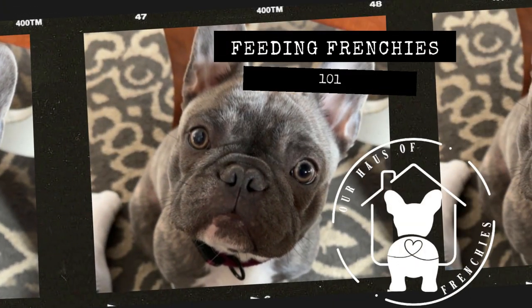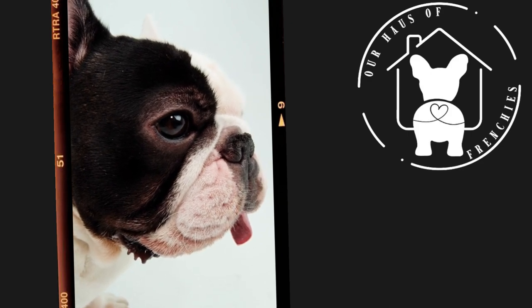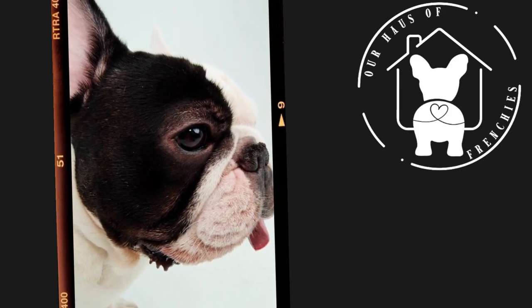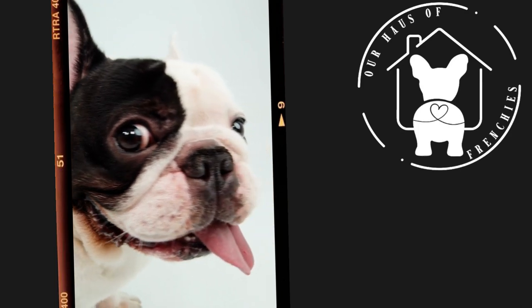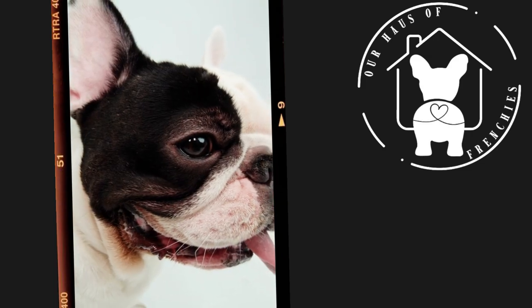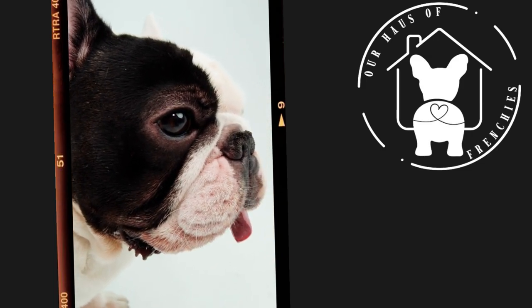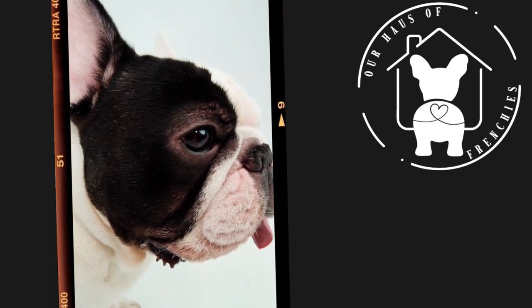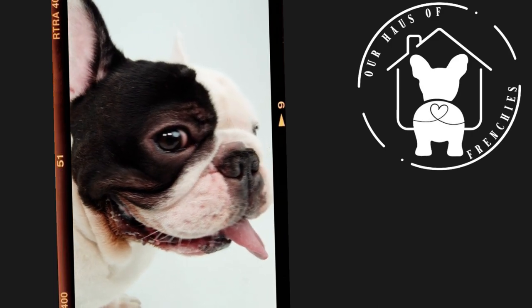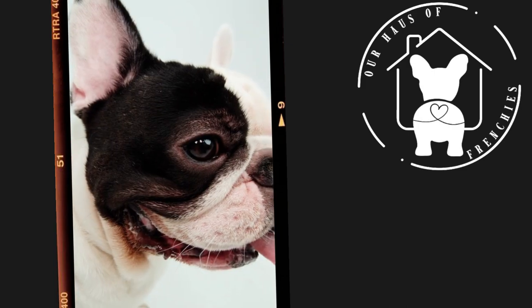Hello and welcome to our video on the optimal diet for the French Bulldog. Frenchies are a popular breed known for their cute, compact size and lovable personalities. In this video we'll discuss why Frenchies need a special diet, what that diet should look like, and why it's important for their health and well-being. We'll also give you a run-through of how our House of Frenchies feeds our French Bulldog, Bella.